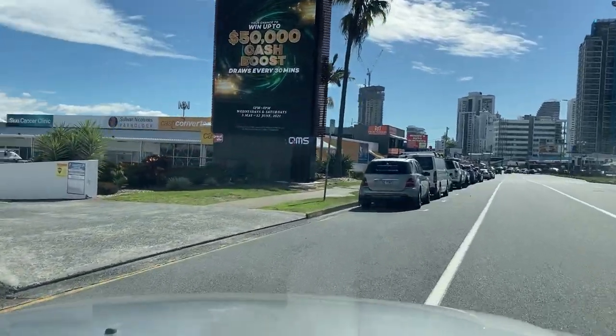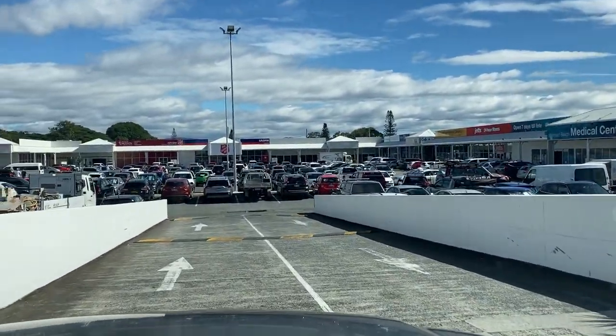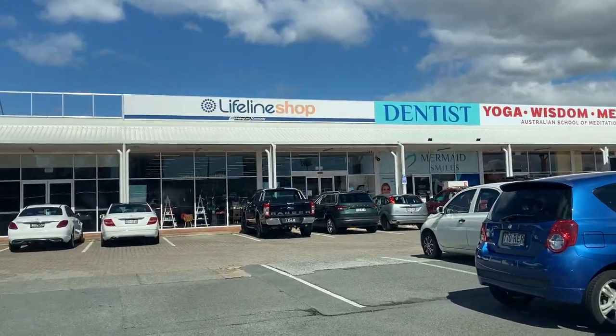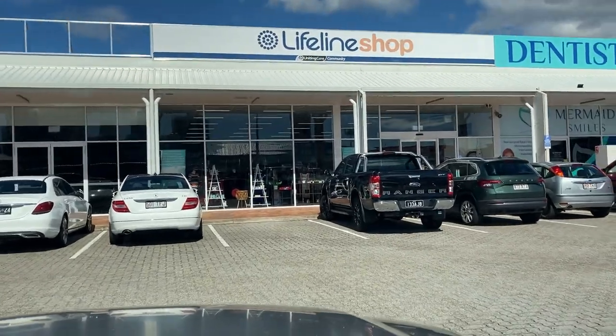Alright guys, it's been a good day. We've got the last op shop run of the day. As you can see, we've got a big Salvation Army right in front of us and a Lifeline shop right here. Let's see how we go to finish the day.